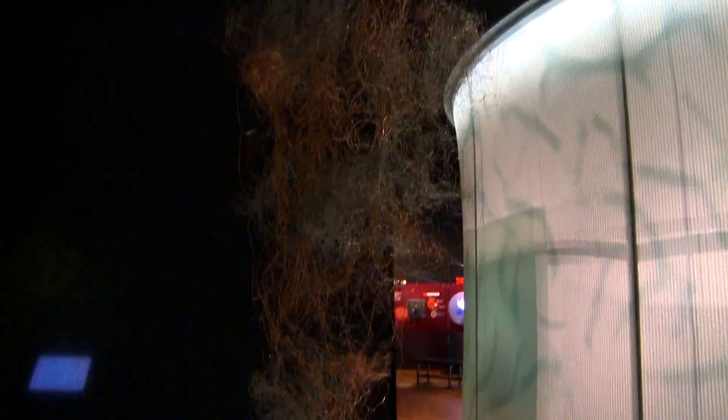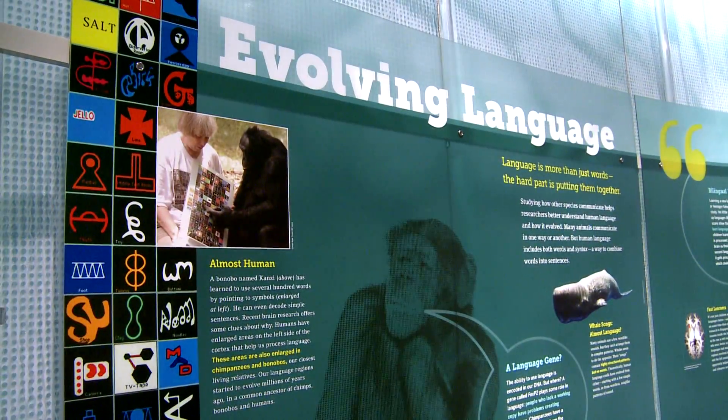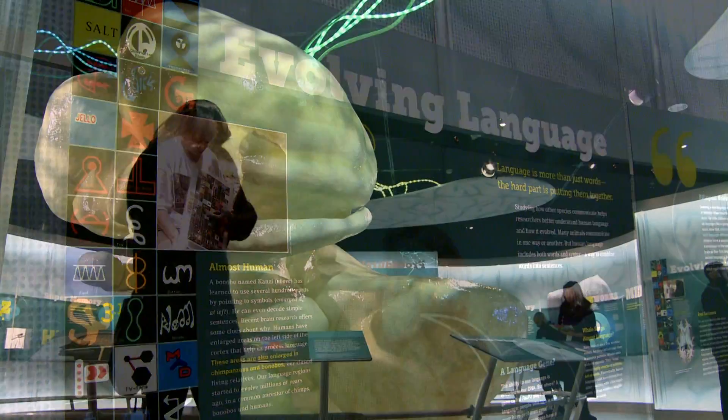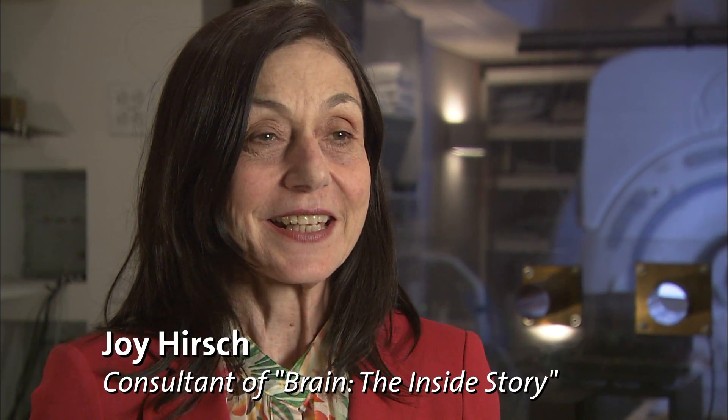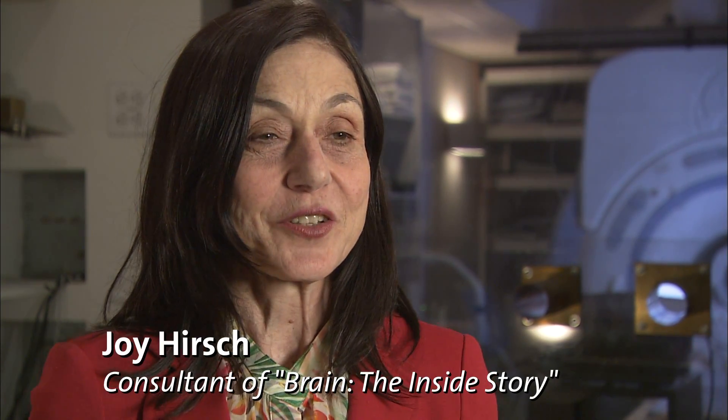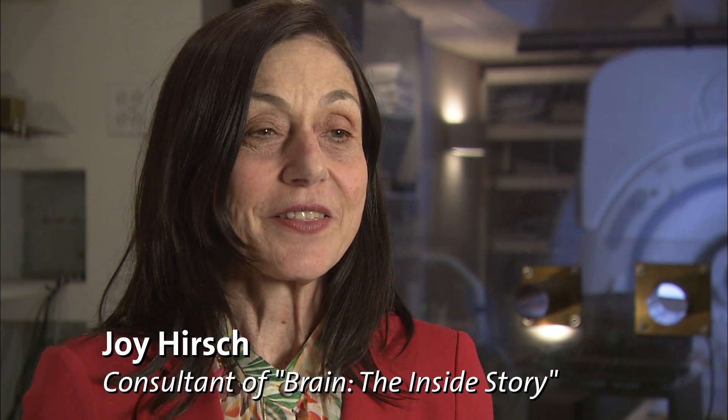In this exhibition, you'll find that your brain evolved over a period of about 400 million years, and that we can reconstruct this pattern of evolution. One of the really exciting things about this exhibit is that it allows us to see the physical aspects of our experience in a way that we haven't thought of before.